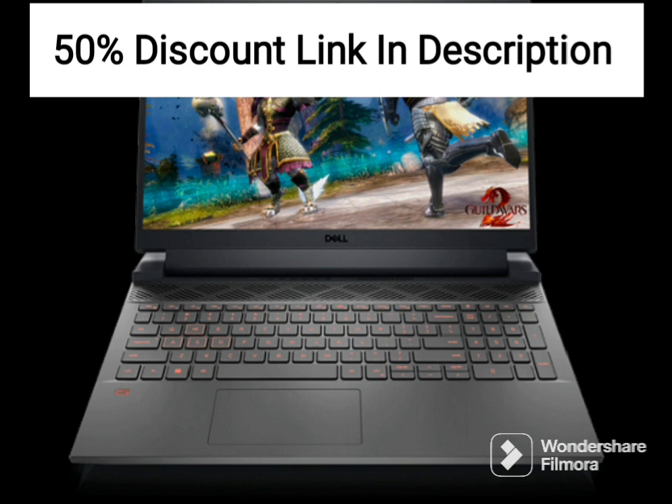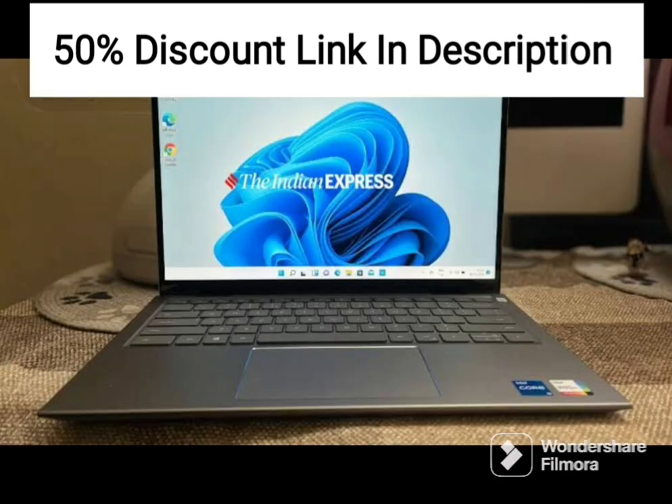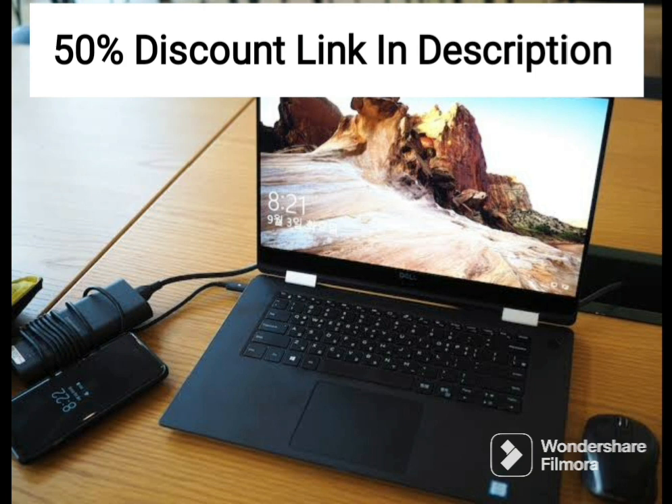It also features a comfortable keyboard and touchpad that are responsive and accurate. The laptop comes with a range of connectivity options, including Wi-Fi, Bluetooth, and USB ports. It also features an SD card reader, a headphone jack, and a webcam for video conferencing. The laptop's battery life is decent, providing up to 6 hours of continuous use on a single charge.